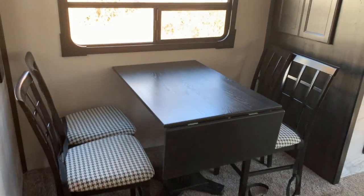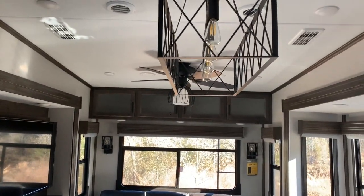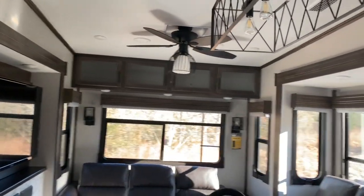Up the stairs, and then we're going to back around so you can see the freestanding dinette. More storage. Ceiling fan. Beautiful chandelier over the island.